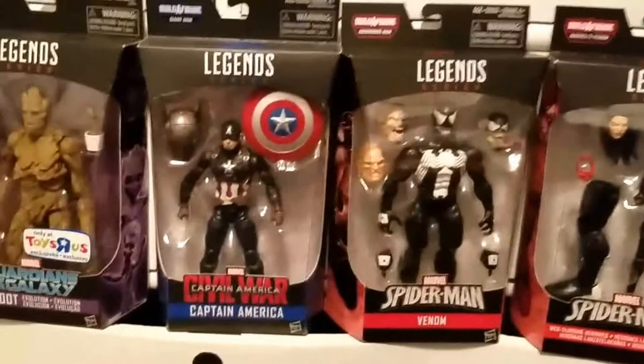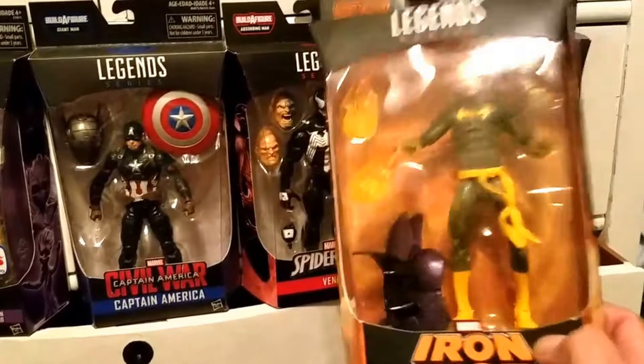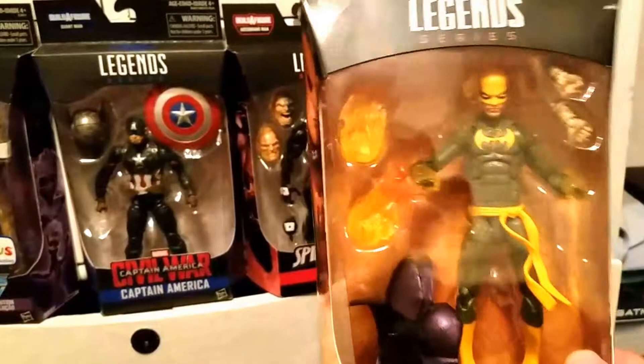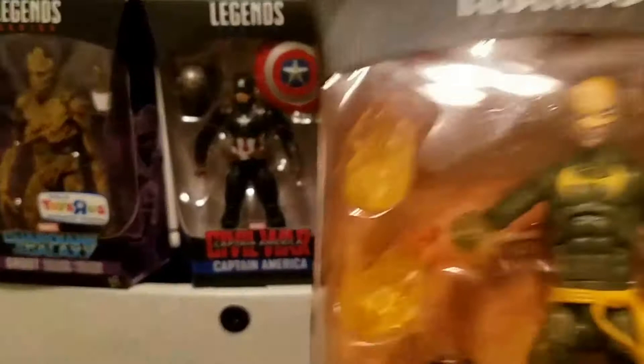I also got this Iron Fist here. I got him on the way home from the show at a GameStop for $12.97 — so like $13 something with tax. At the toy show they had this guy for $25. I saw him and thought he was so cool, but $25 — I'd already spent all my money. On the way home we stopped at a GameStop and I'm glad I waited, because I got him really cheap — $12.95 man, not bad.